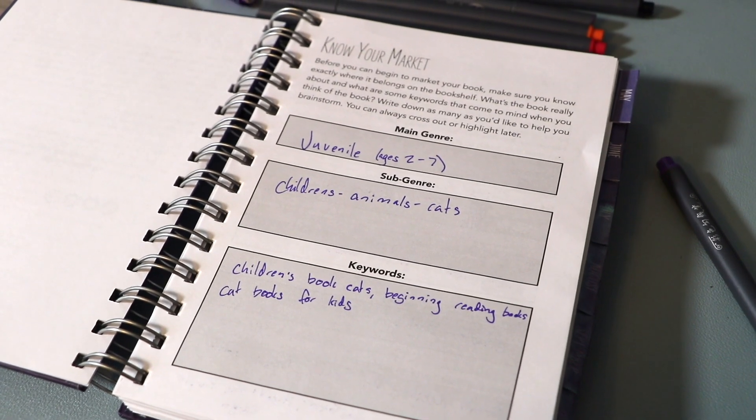Diving right into it, I'm in the researching phase of my marketing, so I'm on page seven, which is Know Your Market, where I'm writing down the main genre of the book, the subgenre, and some keywords. I've already decided the main genre is a juvenile children's book, ages two to seven — basically a picture book where parents read to the child. The subgenre is children's book, animal cats, so it's specifically a picture book about a cat.